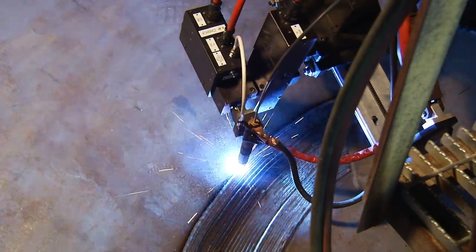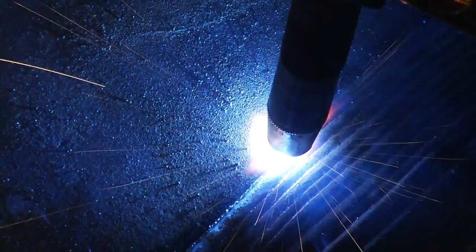The latest innovation that we're delivering to our customers is automatic weld overlay systems. Our state-of-the-art equipment will allow us to perform weld repairs in coated vessels much faster and much safer than is possible with manual processes.